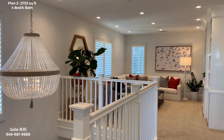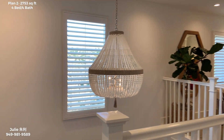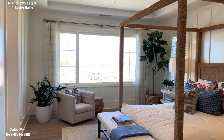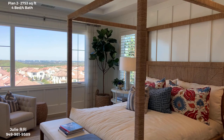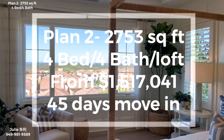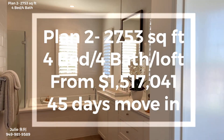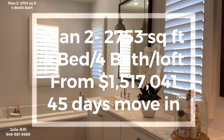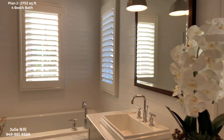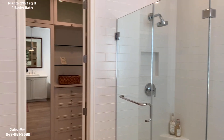Upstairs has a loft — you can upgrade it to a fifth bedroom. And here's the master bedroom with a large bay window. Currently, Plan 2 only has one house available. It's four bedrooms and four baths with a loft, and will be ready in 45 days. Only flooring needs to be selected and installed. The master bathroom has a separate shower and tub, and walk-in closet.